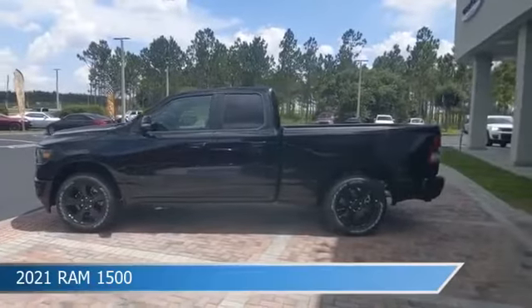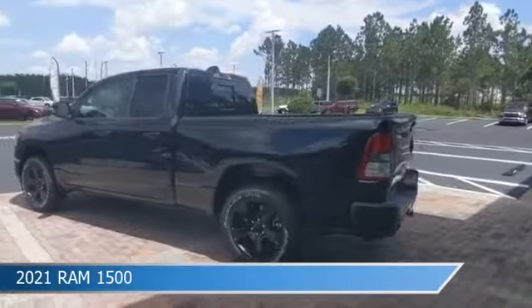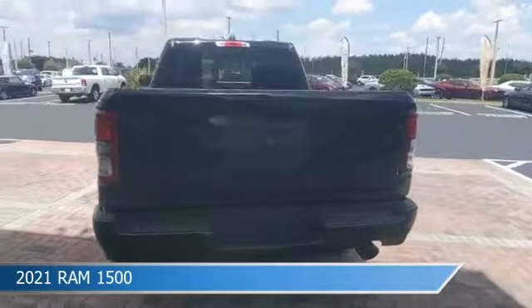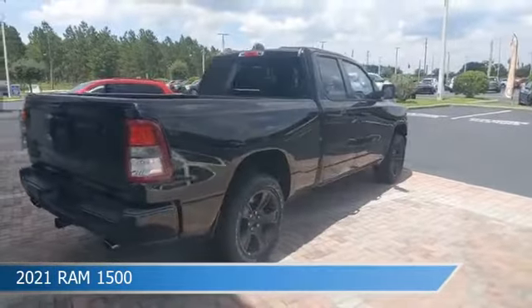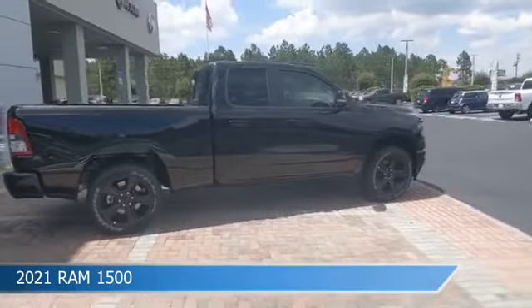Take a look at this 2021 Ram 1500, equipped with an automatic transmission in diamond black crystal pearl coat. This car comes with some great features including adjustable pedals, brake assist, alloy wheels, anti-lock brakes and more. Come in and check it out today.